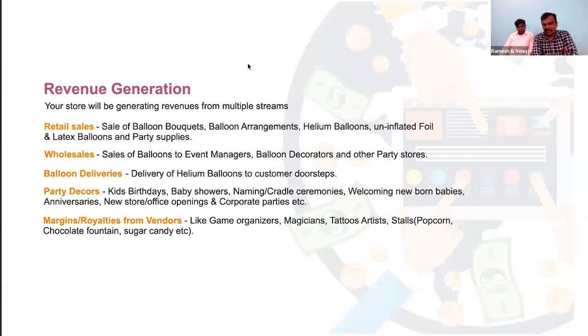Balloons Unlimited has multiple streams of revenue. As a party store we do retail sales — people walk in and buy balloons, bouquets, and party supplies. Other than retail sales, we also do wholesale — as a franchise owner you will do this too. Freelance balloon decorators or smaller event managers can come to our stores and buy in bulk at a wholesale price, which is less than the retail price.